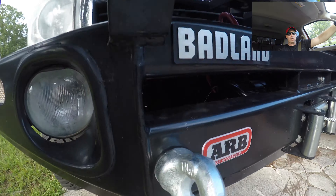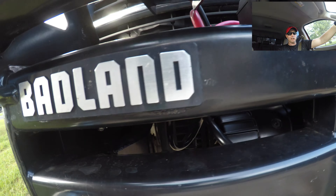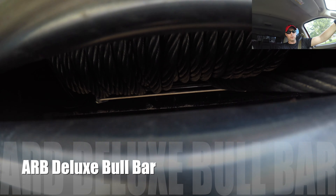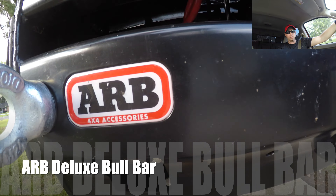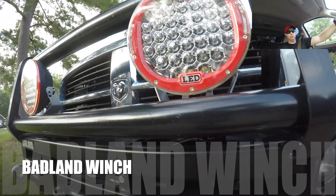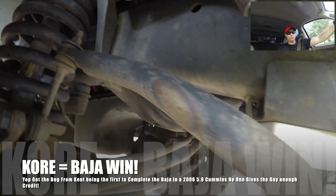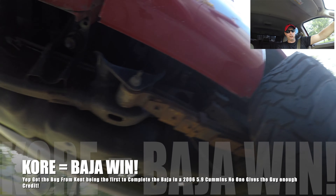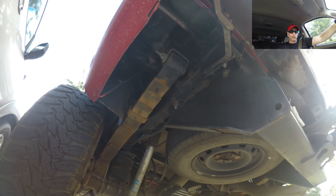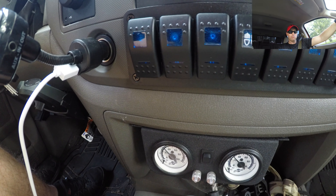All right guys, John here, welcome back to the channel. Today I'm going to show you my absolute favorite modification that I've done to Big Red. Is it the ARB bull bar with winch? No. Is it the Badland winch? No. Is it the Kent Kroker performance off-road suspension system leveling kit up front with a Deaver half-packs in the back? No. Is it the airlift bags that I have for when I tow? No.